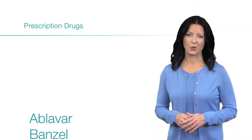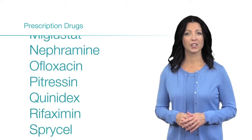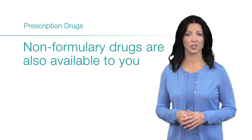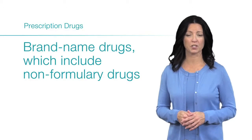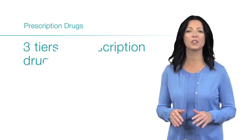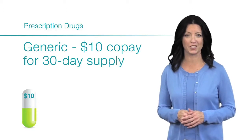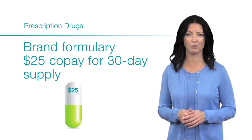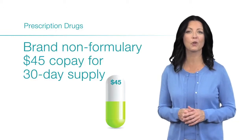The HMO Advantage 100 plan utilizes a formulary for prescription medication coverage. A formulary is a list of generic and brand-name drugs available to you under your plan. Non-formulary drugs are also available, but you will pay more for them. Brand-name drugs, including non-formulary drugs, are subject to a deductible of $150 per individual. There are three tiers of prescription drugs: generic drugs have a $10 copay for a 30-day supply, brand formulary drugs have a $25 copay for a 30-day supply, and brand non-formulary drugs have a $45 copay for a 30-day supply.